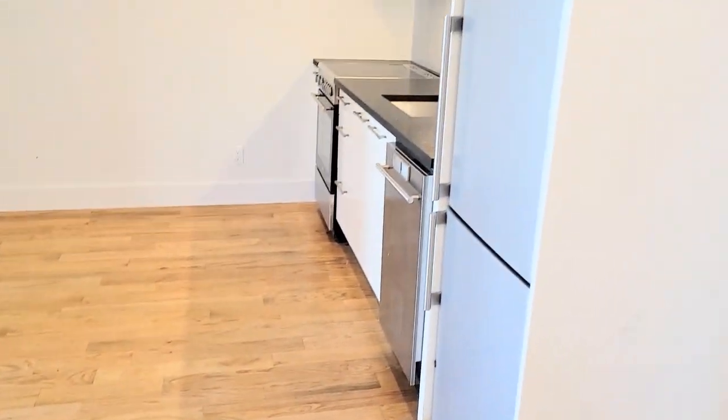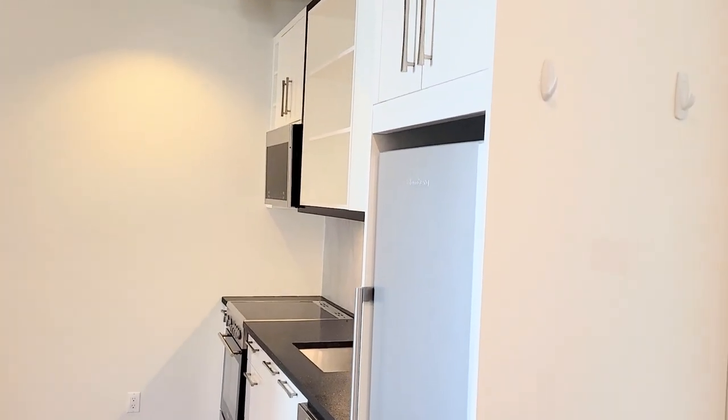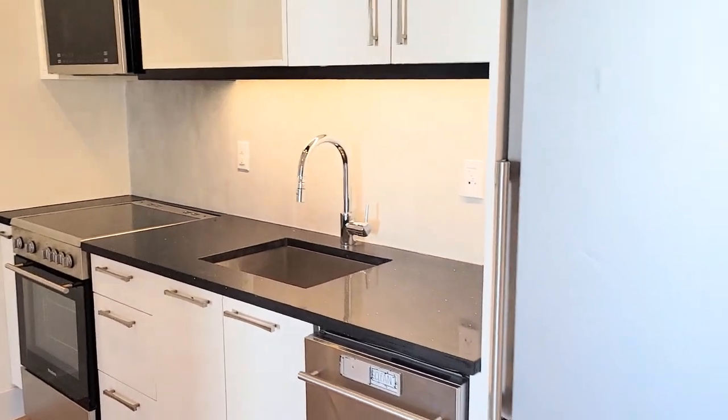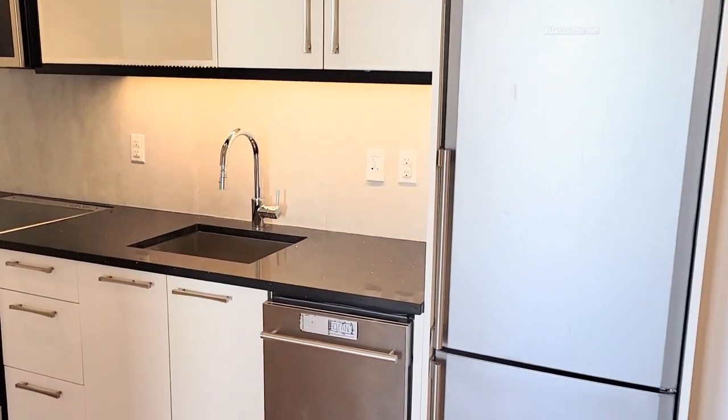This is the living room and kitchen combo, with a dishwasher, stainless steel appliances, microwave, granite countertop, and custom cabinets.